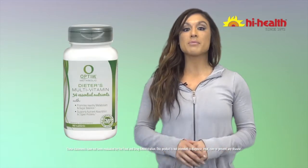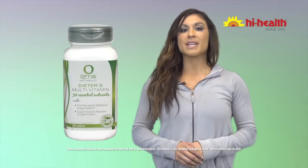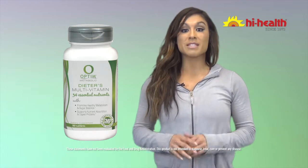If you're looking to make healthy diet changes, you need a plan — one that keeps you energized and finds ways to support your goals. That's where the OptiMetabolic Dieter's multivitamin comes in. This supportive multivitamin has been specifically designed for the needs of dieters.